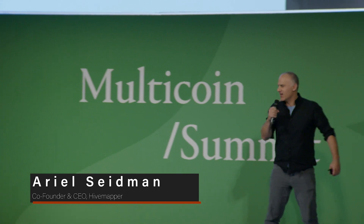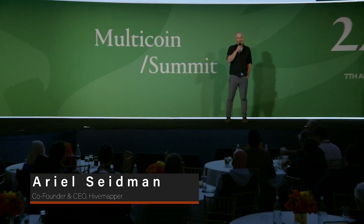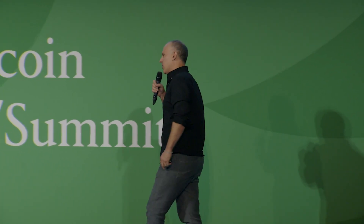Hello, thank you for having me. We're going to mix it up — we're not going to talk about meme coins. We're going to talk about physical things in the physical world. We're talking about mapping technology. I'll run through some slides so everyone has a good sense of what we're building, how it all works, and then we'll dive a little bit into things that are coming in the future and where we're all headed.